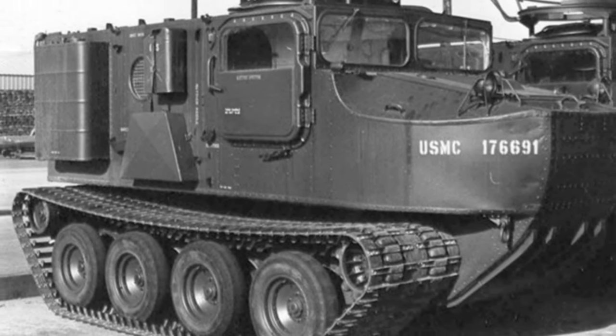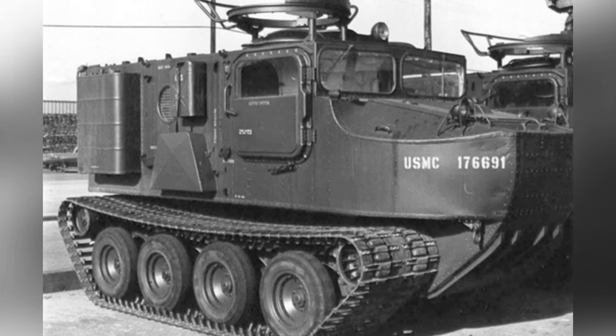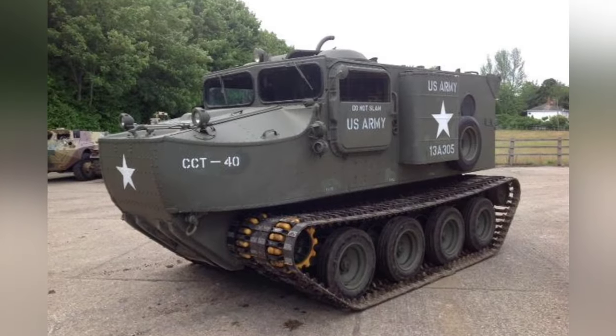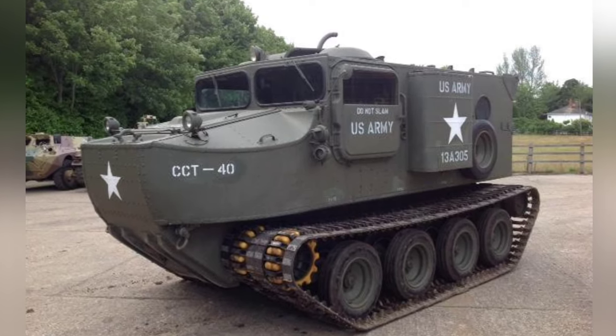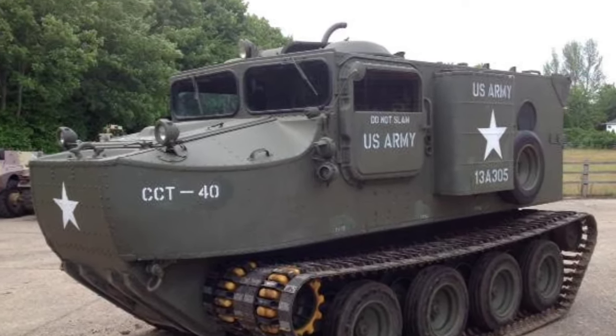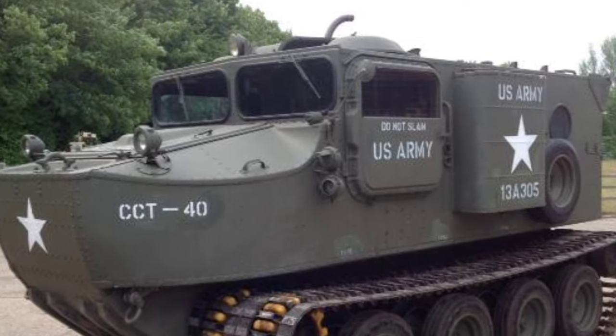Behind the driver's compartment was the cargo compartment, capable of transporting eight fully armed soldiers or 3,000 pounds of properly sized cargo. The cargo compartment had an enclosed structure, with large doors at the top and rear for access. On each side of the cargo compartment were external fuel tanks and various tools.